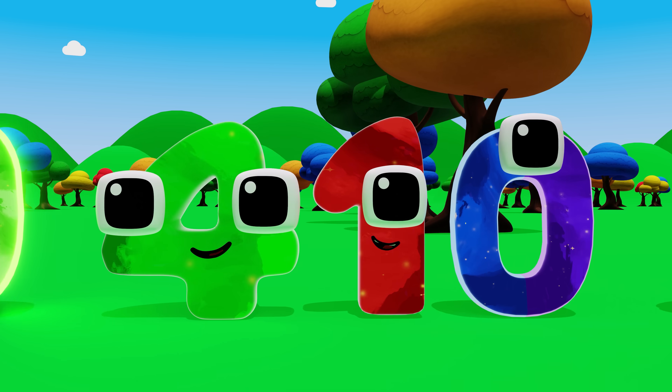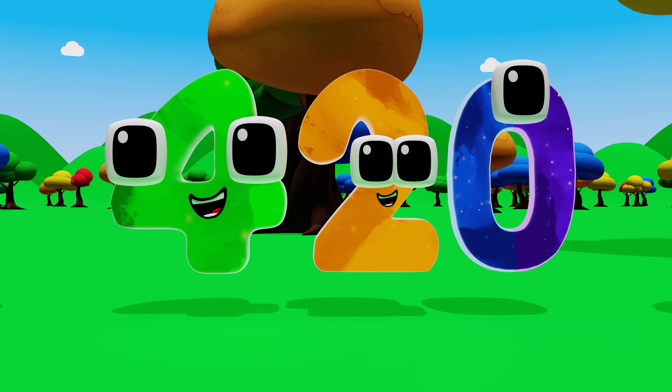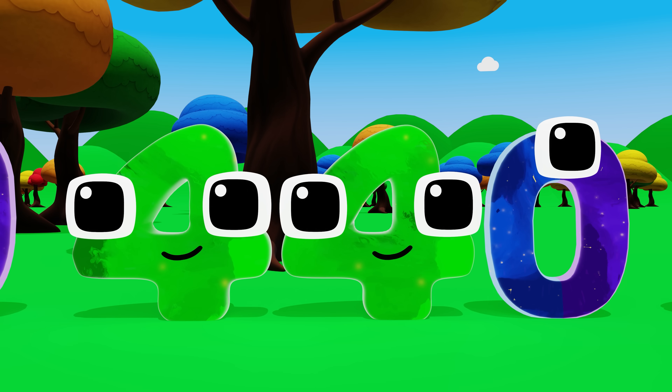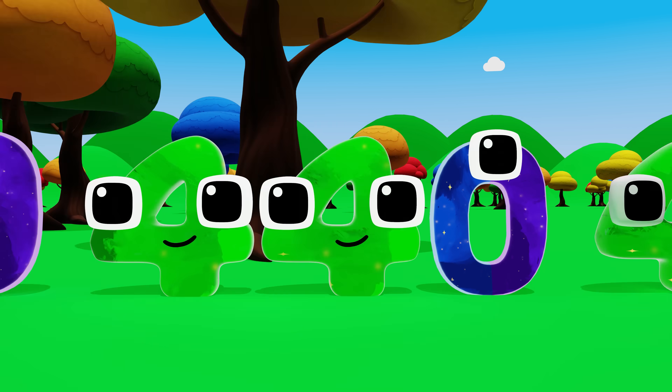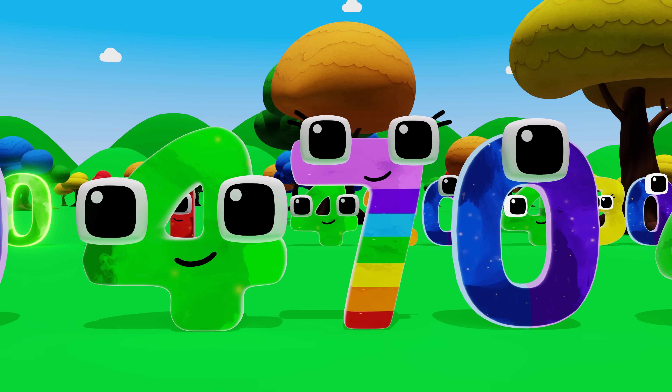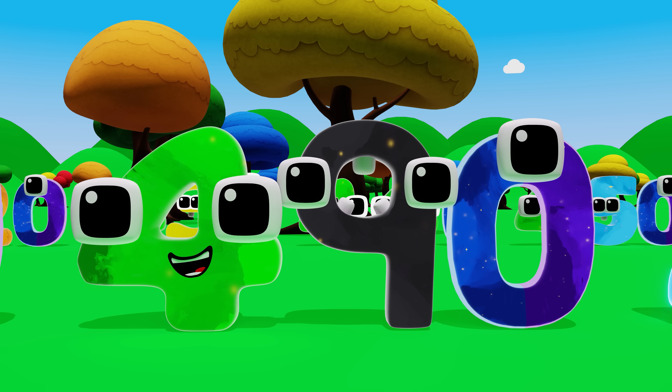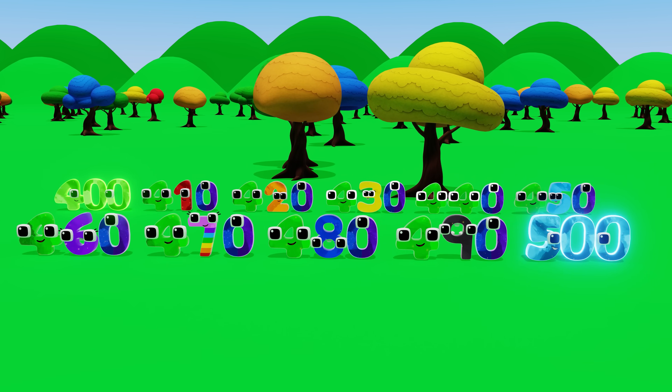400, 410, 420, 430, 440, 450, 460, 490, 480, 490, 500! Yeah!